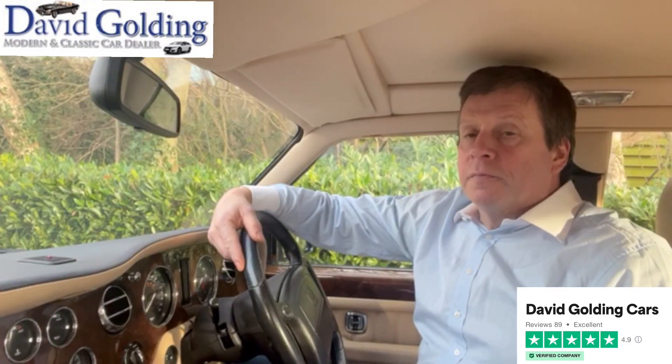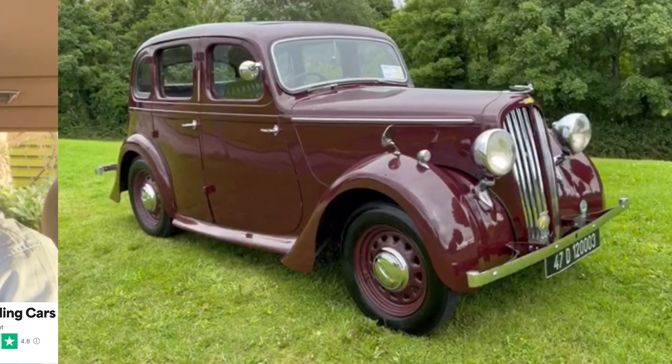Hi, I'm David Golding. I've been buying and selling classic and modern cars since 1988.